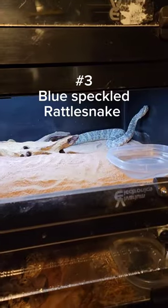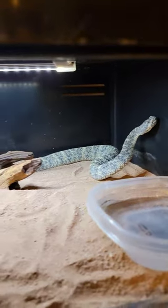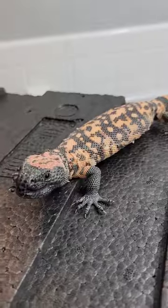At number three we have my blue speckled rattlesnake. This blue phase of speckled rattlesnake can only be found on a couple of mountain ranges and is very rare.